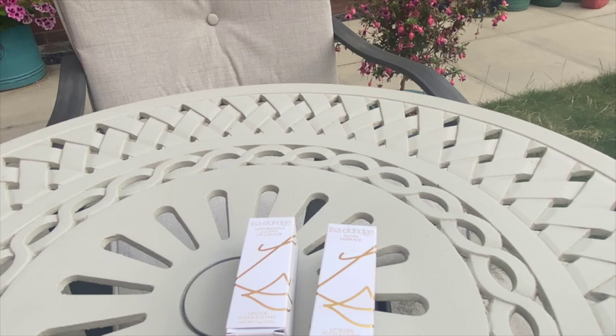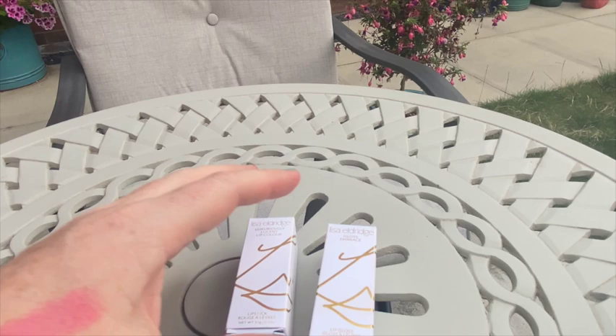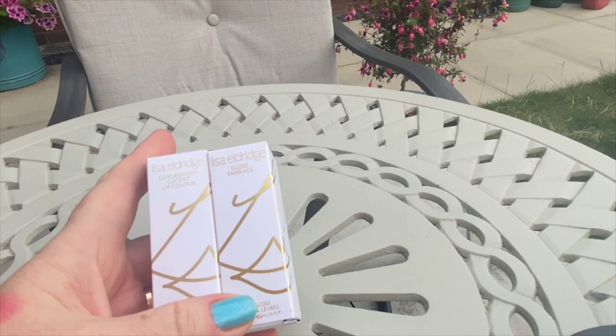Hi everyone, today I'm doing a quick review without application on my lips, just to show you swatches of Lisa Eldridge lipstick and lip gloss. It's actually the first time I've purchased a Lisa Eldridge product.